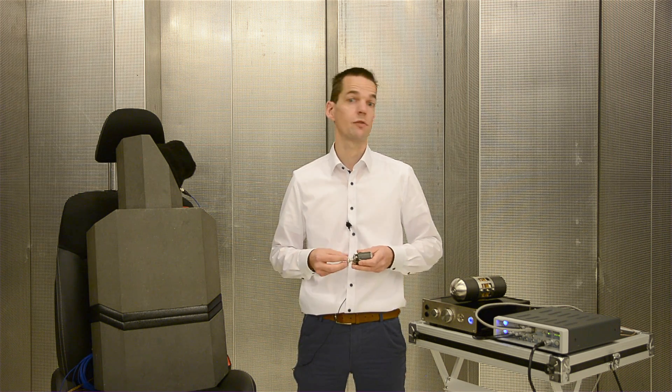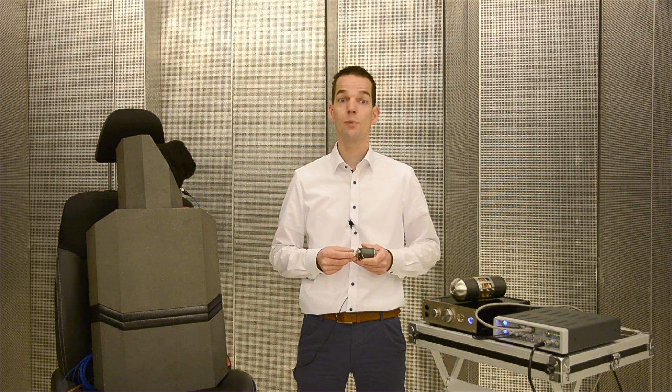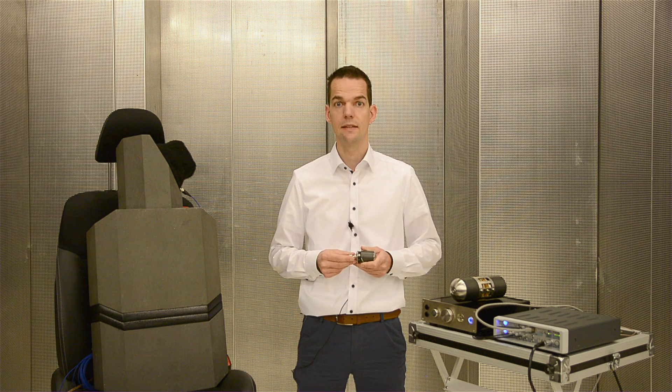To sum up, LMS QSources provides you with a comprehensive suite of advanced acoustic and vibration testing equipment. Thank you for watching, please visit our website for more detailed information.